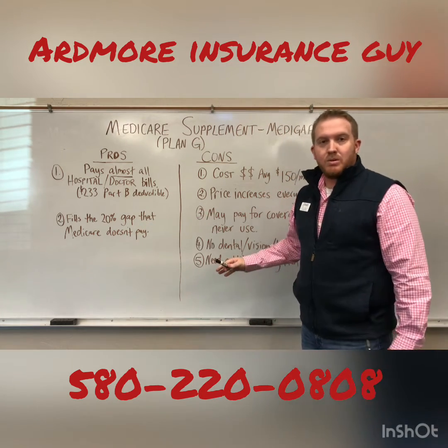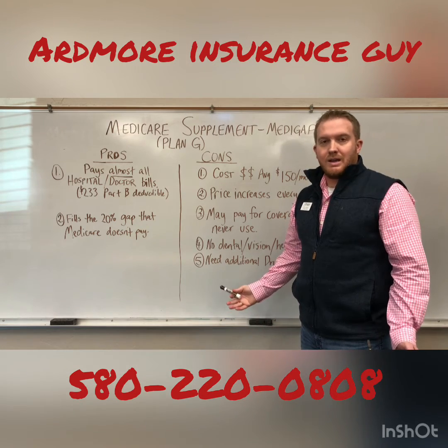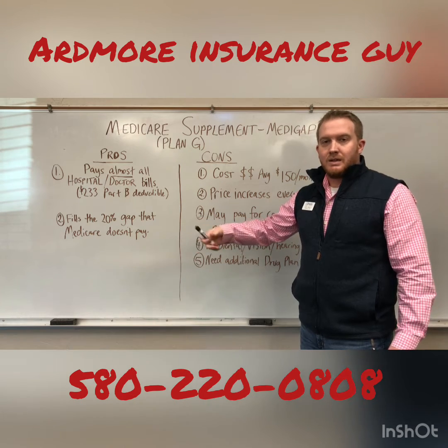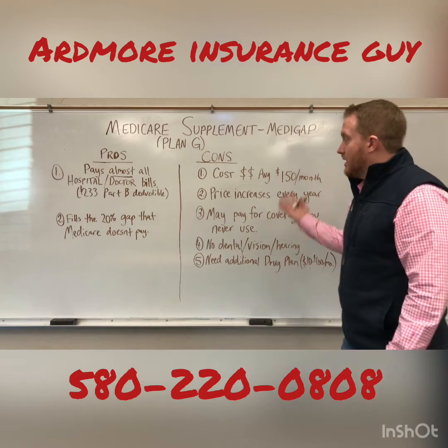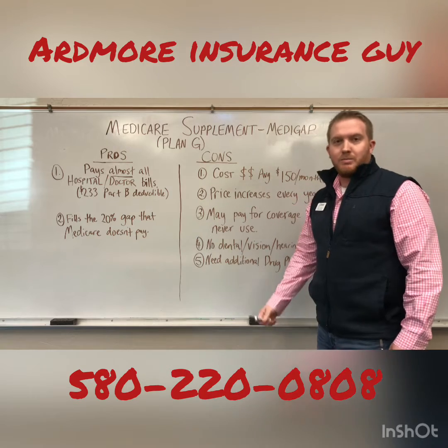Another pro: it fills the 20% gap that Medicare doesn't pay, and it's simple and easy. If you go to a hospital, all you need to know is that they accept Medicare — hand them your Medicare card, hand them your Medicare supplement card, and you're good to go. Now let's go over the cons, because obviously it's not perfect or everybody would have it.